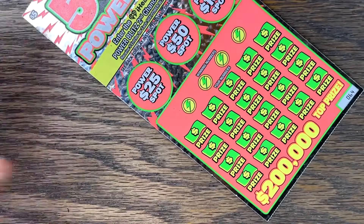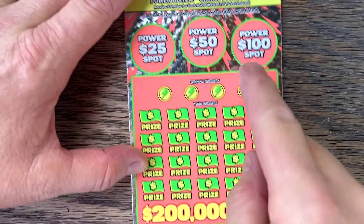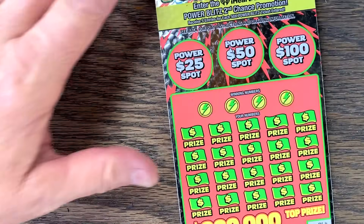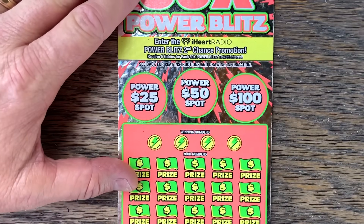We'll take a break even. Let's try some 50 Times Power Blitz — really feeling this one. Two matching wins the power spot: 25, 50, 100. This is a match-and-win, or money bags to win 10, 20, or 50 times. Alright, power spot time.